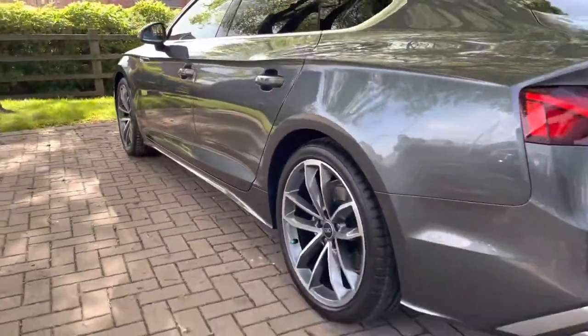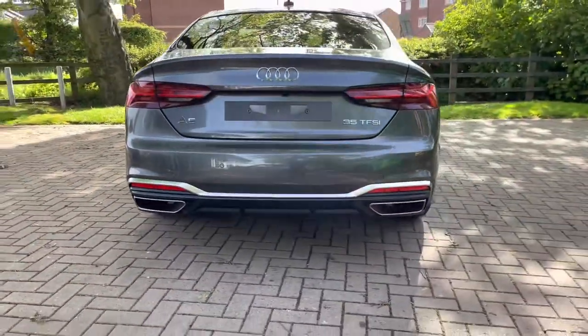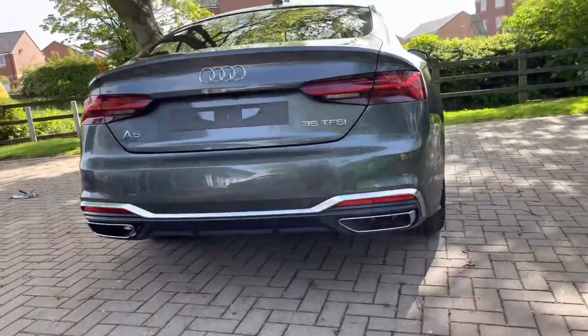This Audi A5 is petrol, it is automatic, it's done around 50 miles on the road so far, and the colour is a gorgeous Daytona grey.